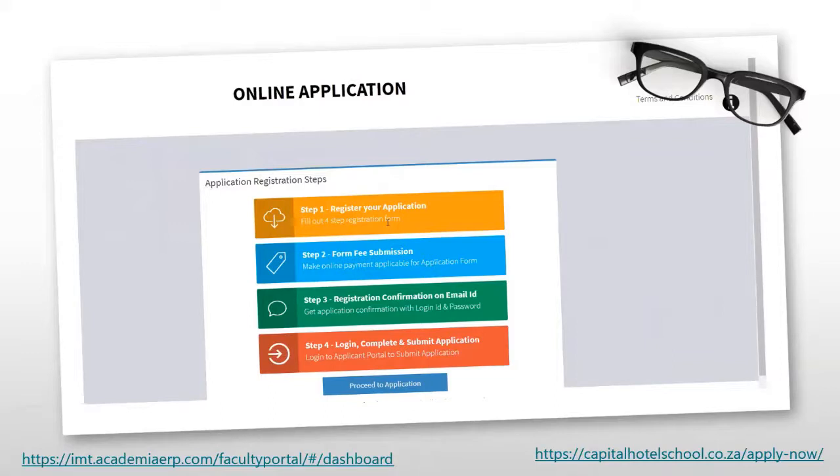For example, one institution chose a four-step approach to make it easy for students to understand — designed with four easy steps, completed via their website posted on the institution portal. That is one example showing it can be a graphic process. There are also more standard text-based approaches, and I'm going to show you two more examples of other institutions that have also taken the same online application process and customized it for their own institutions.